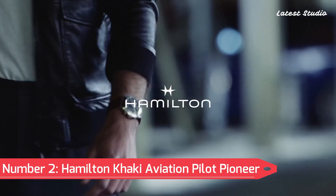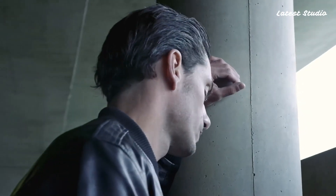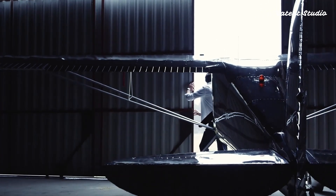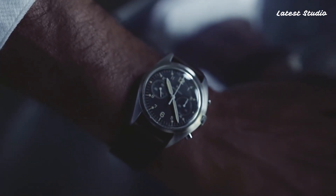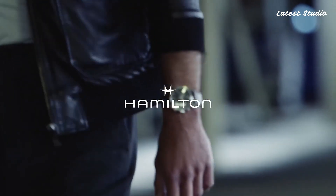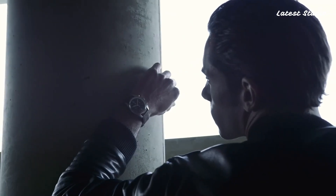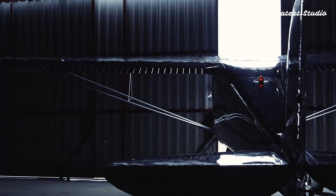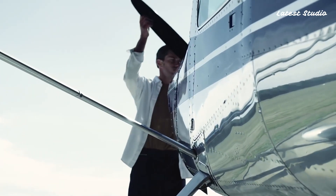Number 2: Hamilton Khaki Aviation Pilot Pioneer Mechanical. Taking a vintage-style approach at number 2 is the Hamilton Khaki Aviation Pilot Pioneer Mechanical, priced at $845. Inspired by the original, this timepiece showcases a 33mm casing that, despite its seemingly small size, fits the wrist exquisitely. With the H50 hand-wound mechanical movement and 100 meters of water resistance, it pays homage to the 1970s original, meeting the stringent standards of the British Ministry.